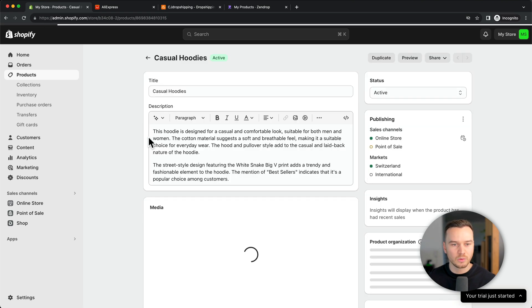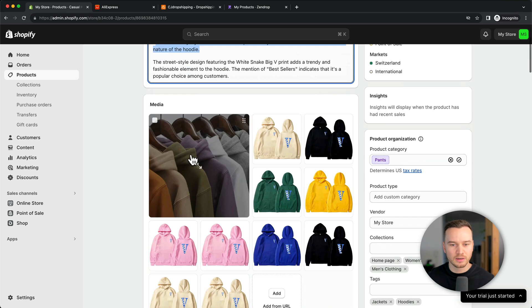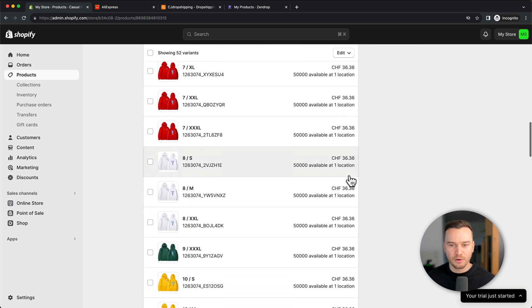When we click on the product, we can see that all the information was imported: the title, the description, the images, the different variants, sizes and colors, the prices — everything.